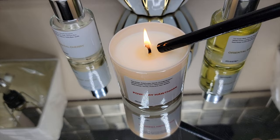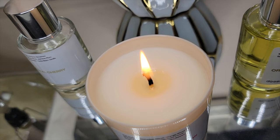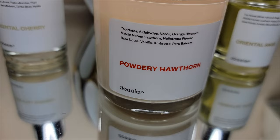I actually owned that fragrance a long time before I started collecting fragrances and it just wasn't for me. Fast forward to today — every time I light this candle the aroma is so inviting and so beautiful. At this point I'm just going to have to buy the Powdery Hawthorne fragrance. They also have it in a fragrance. The notes include top notes of aldehyde, neroli, and orange blossom; middle notes of hawthorne and heliotrope flower; and base notes of vanilla, amber, and peru balsam. It has 14% oil concentration and the fragrance actually fills a room when you light it.